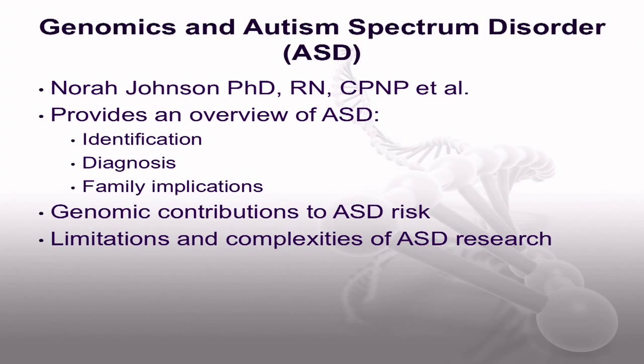A topic of great interest to nurses is the article on genomics and autism spectrum disorder. It was written by Dr. Nora Johnson and colleagues, and this article provides an overview of autism spectrum disorder identification, diagnosis, and the implications for the family. The authors review the genomic contributions to the risk for autism spectrum disorder and highlight how current research underscores the complexity of genetic processes involved. The genomics of autism spectrum disorder is not yet well understood, so the repercussions of this lack of complete information on nursing practice, education, and research are addressed.